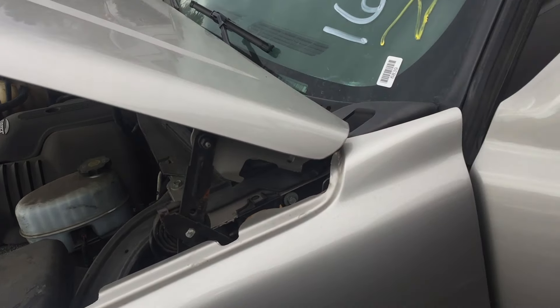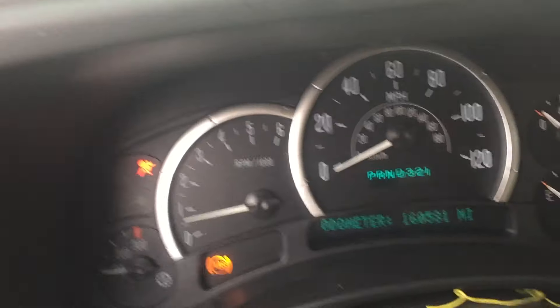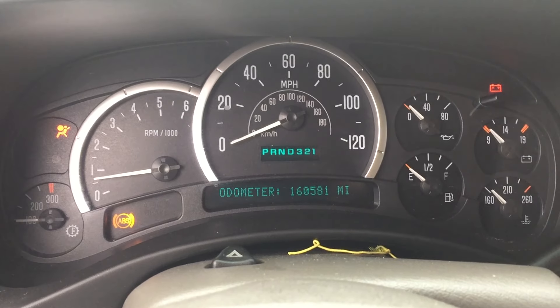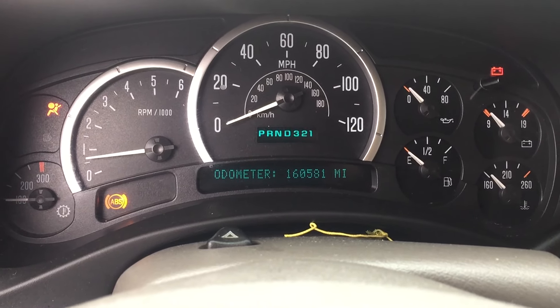We're gonna jump inside and take a quick look at the vitals, see how everything looks on this one. Mileage is coming in at 165,810. The rest of the cluster is out — pretty much the only things working on it are the tach, the mileage, and the gear shift indicator.